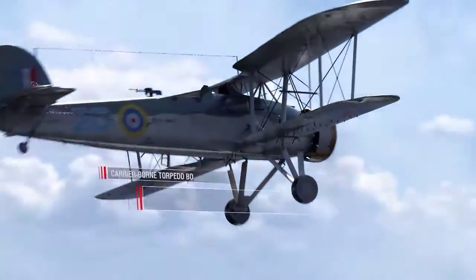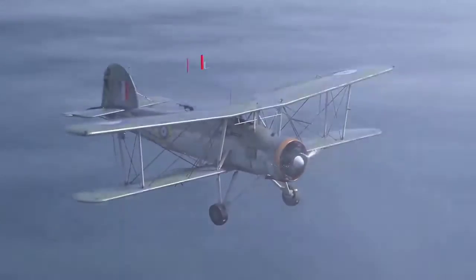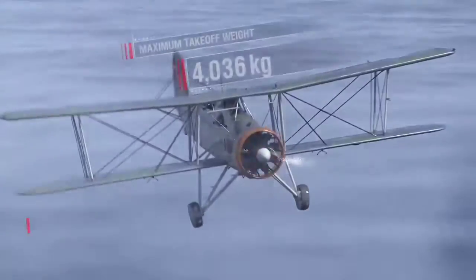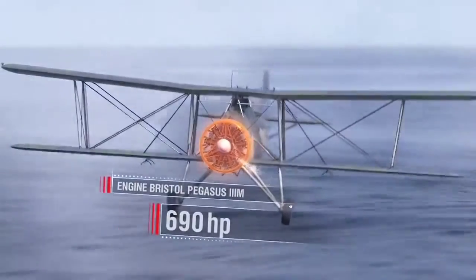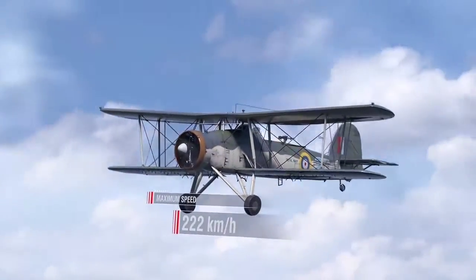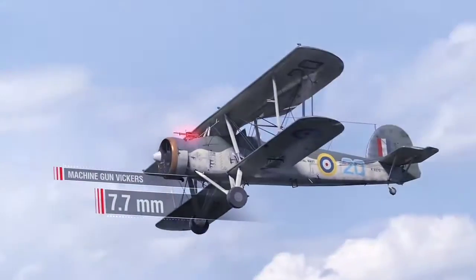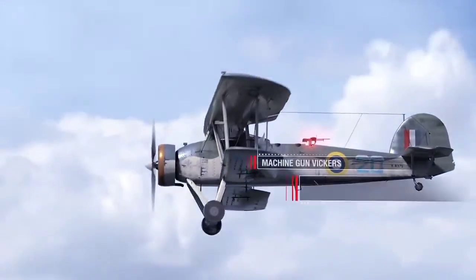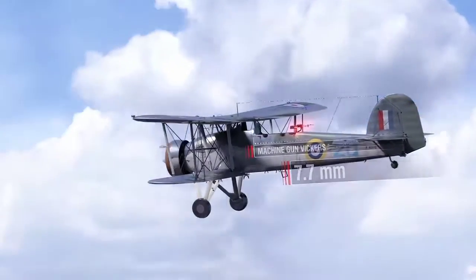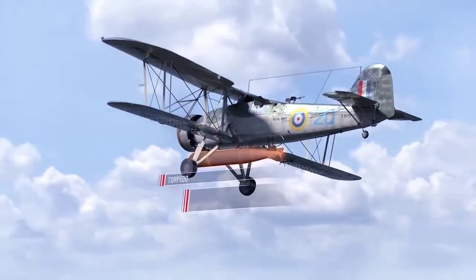Fairey Swordfish specifications: wingspan 11 m, length almost 14 m, maximum take-off weight 4,036 kg, Bristol Pegasus 3M engine producing 690 hp, maximum speed 222 km/h. Armament: one 7.7 mm Vickers machine gun forward, one 7.7 mm Vickers or Lewis machine gun in the rear cockpit, three 227 kg bombs, or a torpedo of 702 kg.